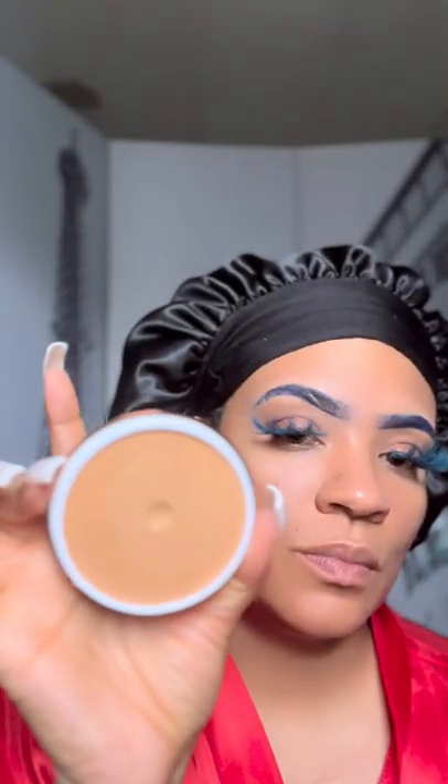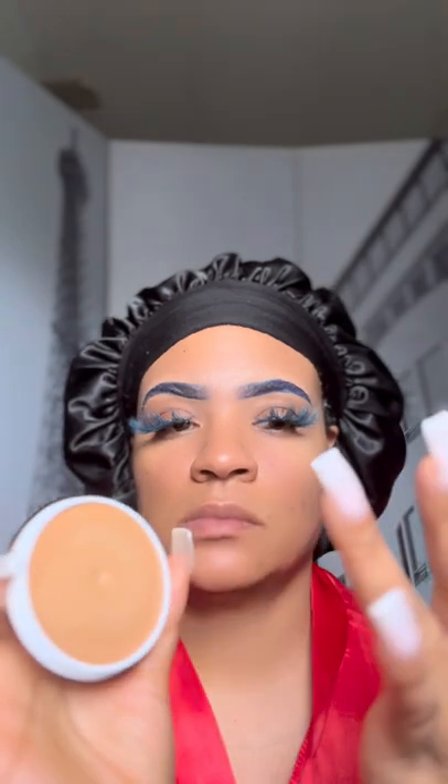Danessa Myricks specializes in skin — she's a phenomenal and very successful makeup artist. When she created these products, she created them to mimic your natural skin, giving you that beautiful glow. She also had older women in mind, being an older makeup artist herself, and she's known for doing makeup for women over 40.